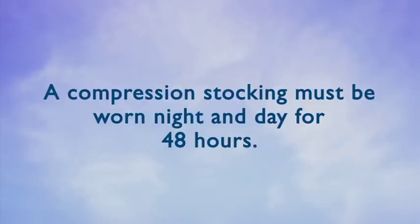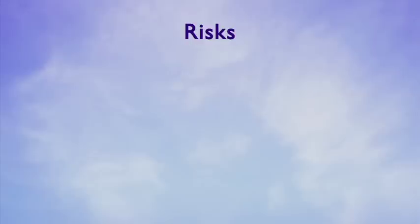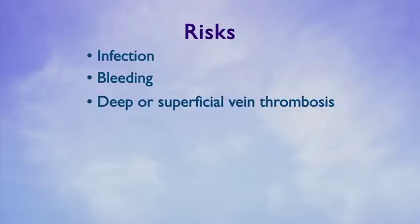Using a small needle and sclerosing agent, the tiny veins are injected, which typically eliminates the veins. New spider veins often develop at similar locations. You must wear a prescription strength compression stocking for 48 hours, night and day, following the procedure. After 48 hours you may take the stocking off at night, but you must wear the compression stocking the majority of the day for an additional seven days.